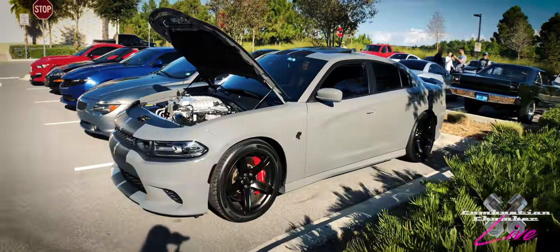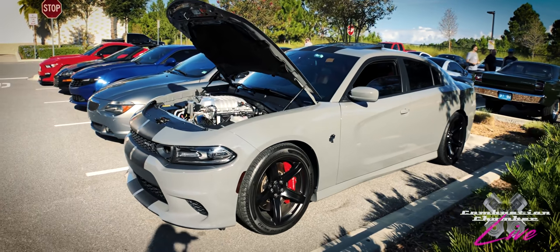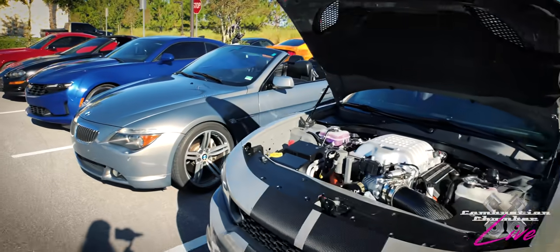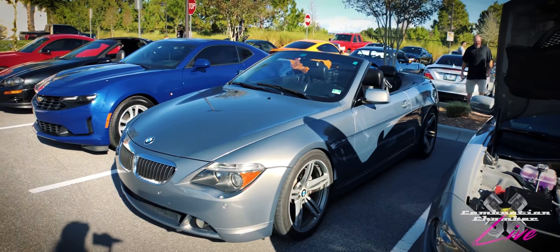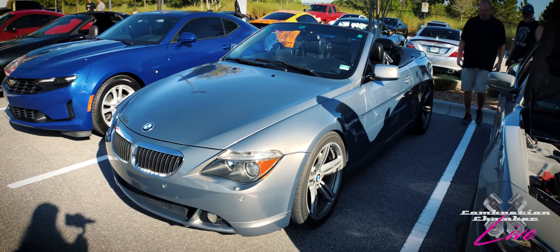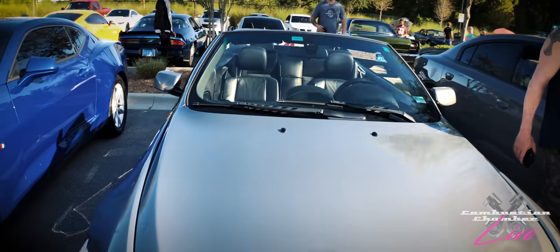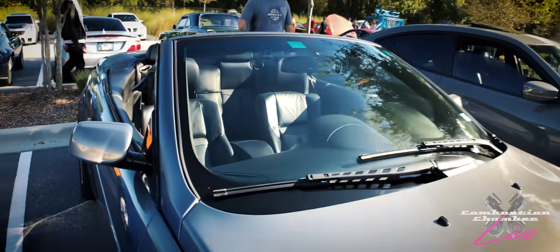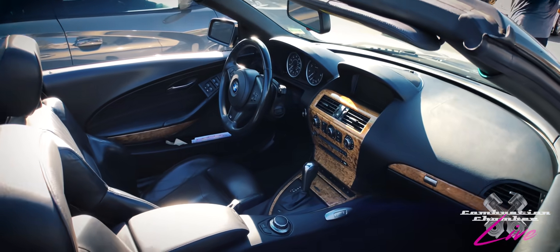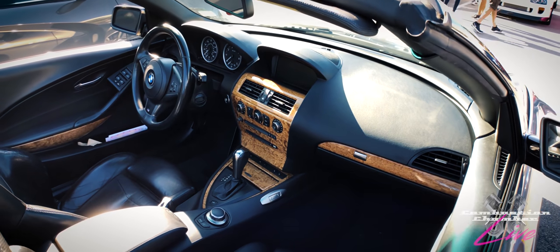And we've got this Charger here — Hellcat, supercharged, over 700 horsepower in a car that if you wanted to, you could drive every day. That's what's really fascinating about these vehicles. And we've got a nice clean BMW here — a convertible. I have to say I don't know a whole lot about this particular one. Your M series cars get a lot of the attention, but I actually really like that wood grain in there. It's a really nice car.